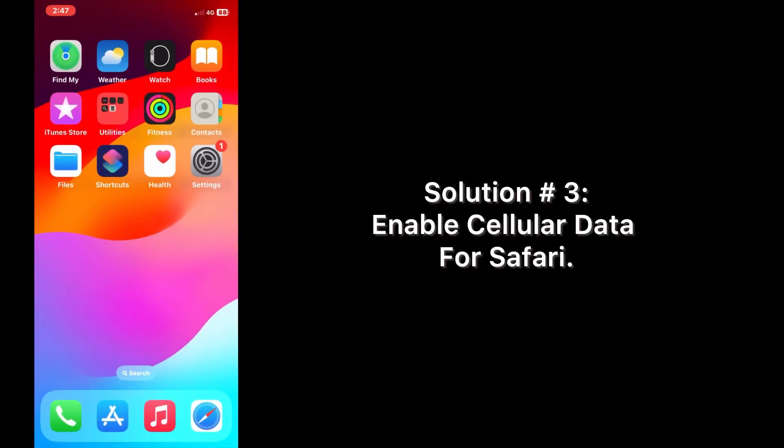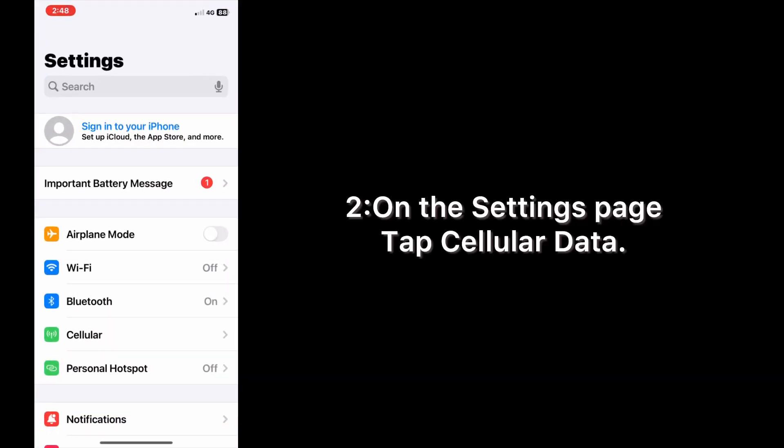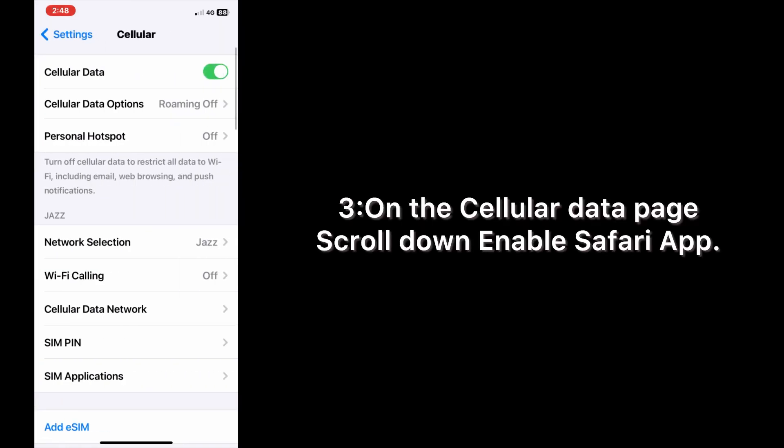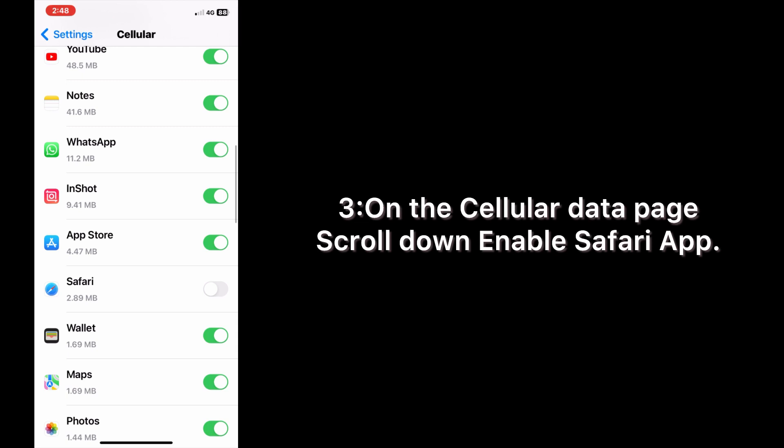Solution three: enable cellular data for Safari. Open the Settings app on your iPhone. On the Settings page, go to the Cellular Data page, scroll down, and enable the Safari app.